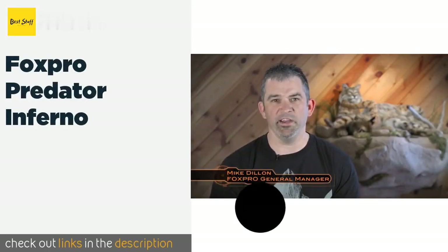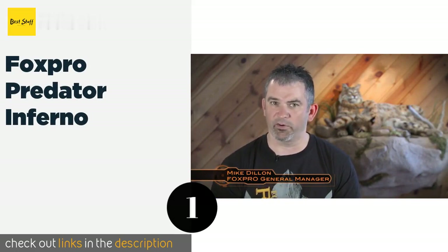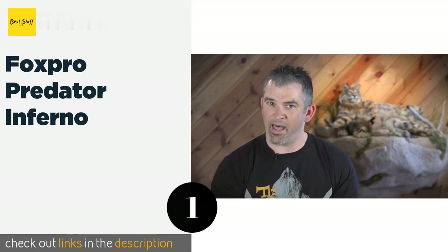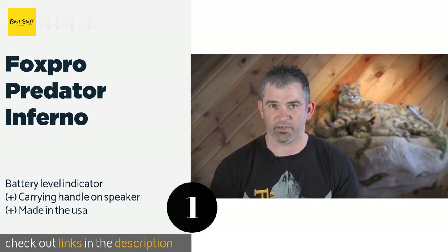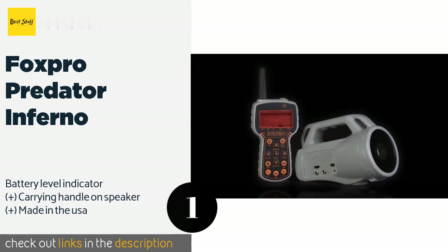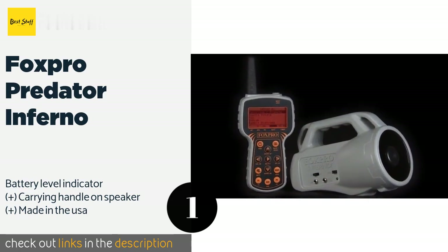The first product on our list is the Foxpro Predator Inferno. The Foxpro Predator Inferno offers a wide range of sounds for you to choose from and a large backlit digital display that helps you select just the right one. A USB port lets you connect to your computer to program it at home as well.